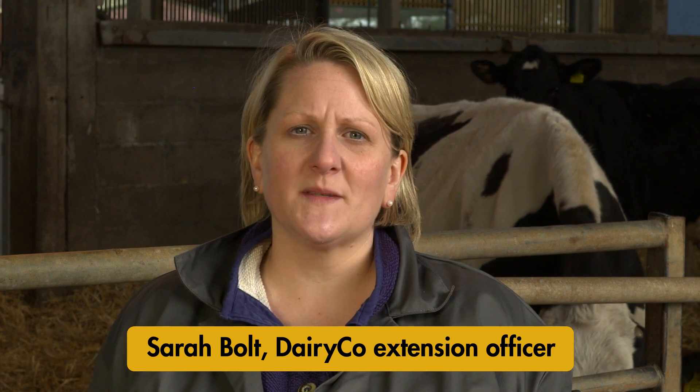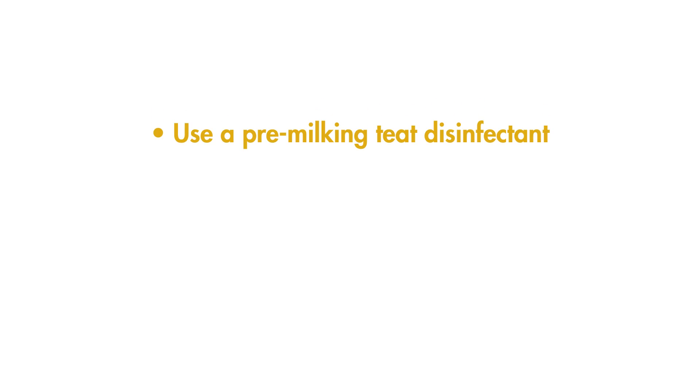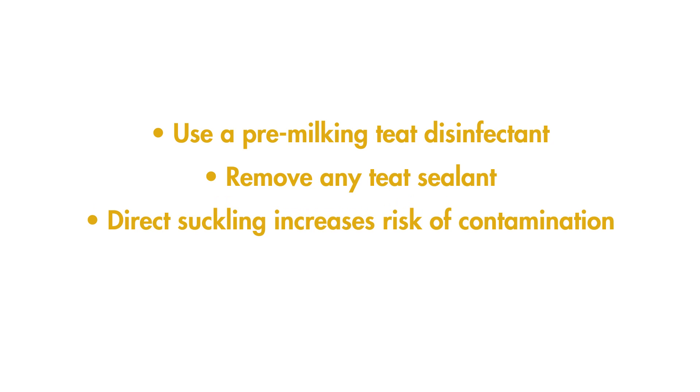Hygiene starts with the cow. The cow's teat and udder are a prime source for contamination. A pre-milking teat disinfectant should be used and each teat should be stripped out to remove any remaining teat sealant. Allowing the calf to suckle the cow directly increases the risk of contamination as the calf is more likely to ingest faeces from the cow's coat and udder.